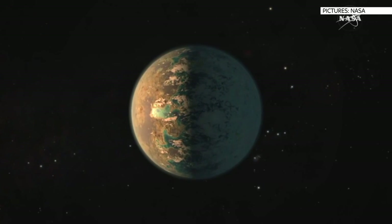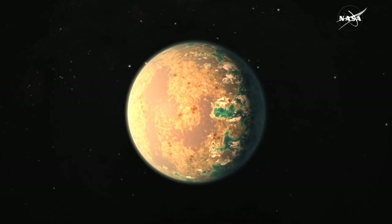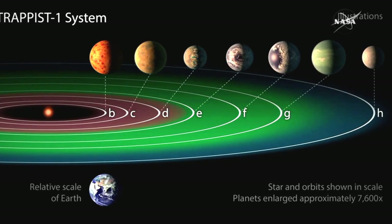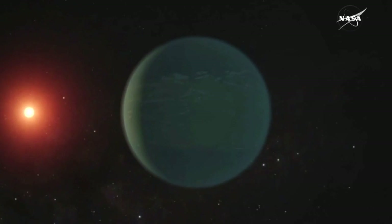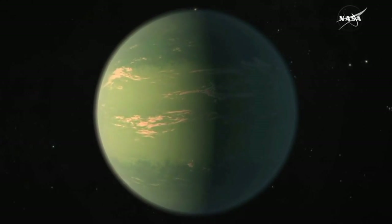NASA has suggested finding a second Earth is not just a matter of if, but when. It's after scientists discovered seven new planets, three of which lie in the Goldilocks zone of their Sun, meaning temperatures are just right to support liquid water — a key ingredient for life.